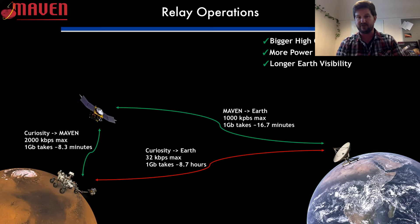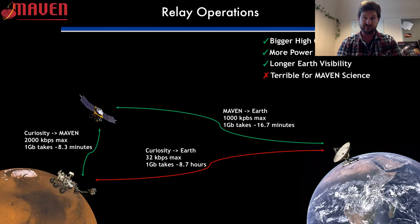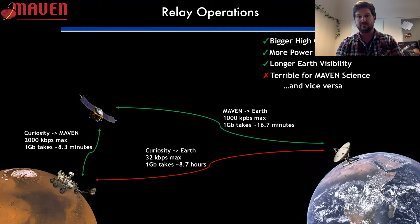All of these things are great when it comes to relay. However, they're not ideal for the science that we want to do — and vice versa. Relay operations and science operations don't play great together because there are differing things you're trying to accomplish with each of them.